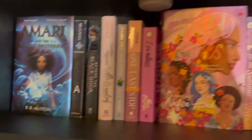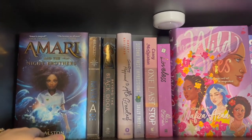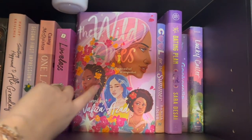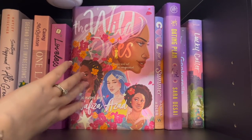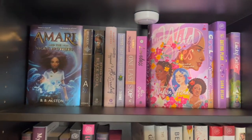Let's go over to my purples. Of course I had to stick out Amari and the Night Brothers because it is just an amazing book — everyone needs to read it. The Wild Ones I haven't read yet, but the cover is literally so gorgeous, I had to display it because I think it deserves all the hype.